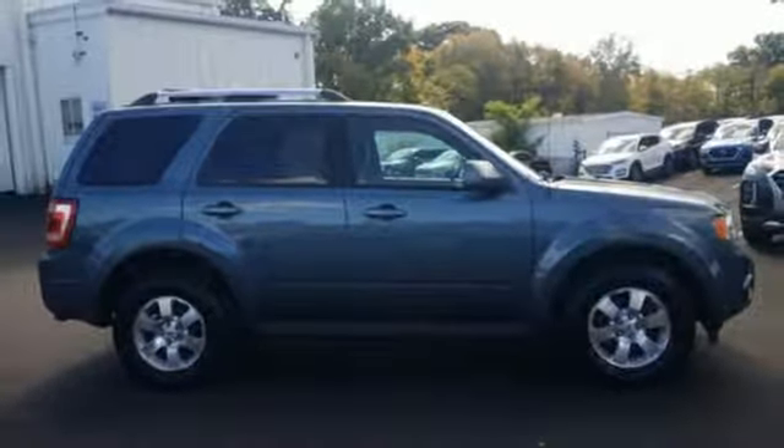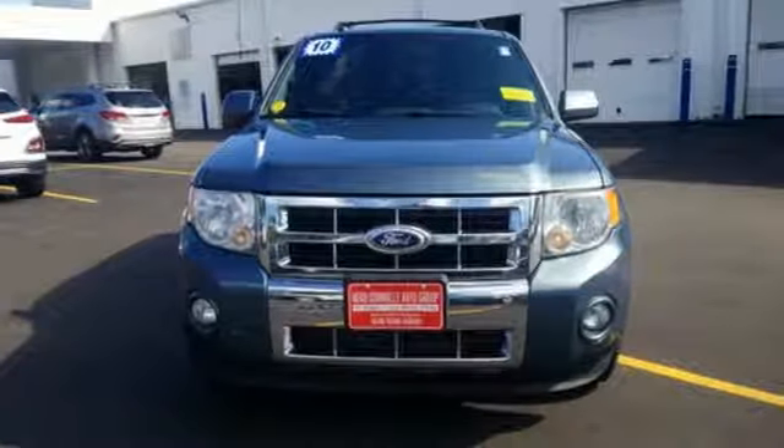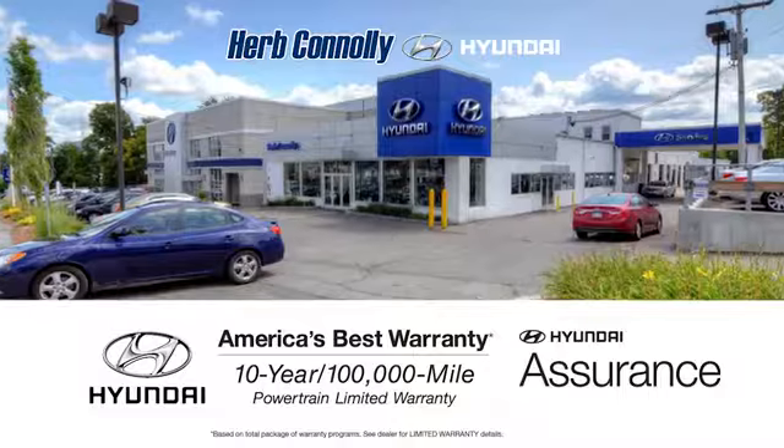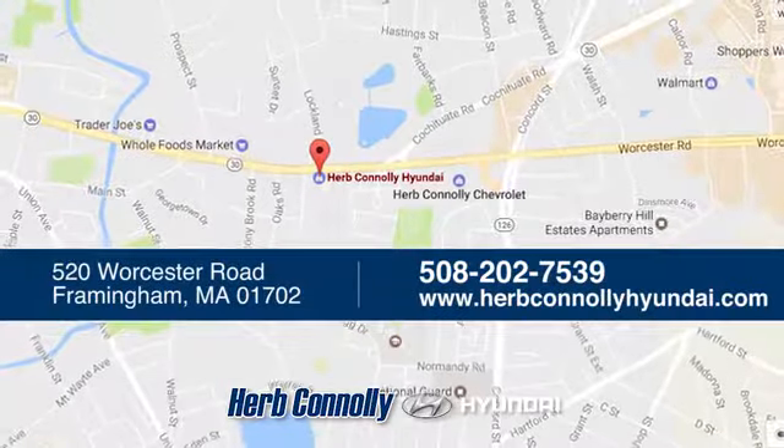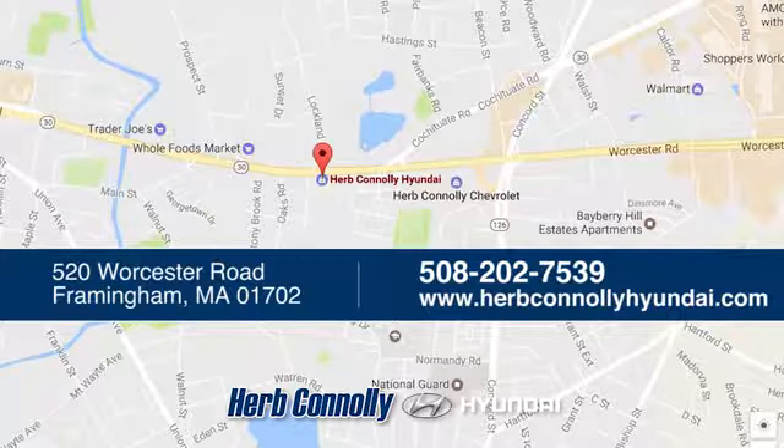Ford is America's best selling vehicle brand. See it for yourself when you take it for a test drive. Welcome to Herb Connolly Hyundai, where the customer comes first. We're conveniently located at 520 Worcester Road in Framingham, Massachusetts.